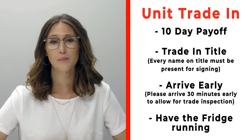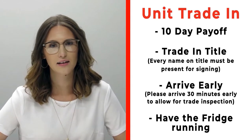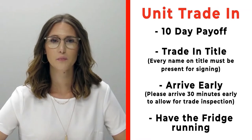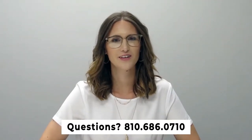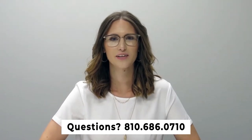If you have a trade-in, please bring your 10-day payoff as well as your title, and all persons who will be listed on the title of that trade. Arrive 30 minutes early before your appointment so we can properly inspect your unit, and make sure the fridge is on and running prior to arrival. If you have any questions, give us a call at 810-686-0710.